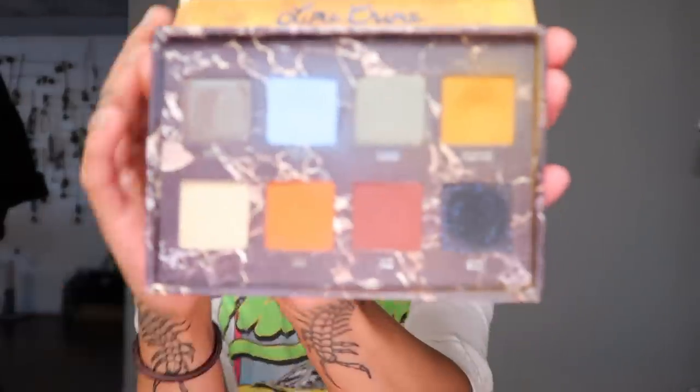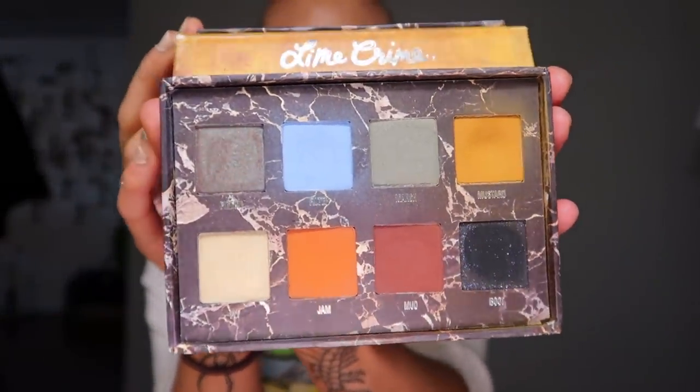Venus 2, however, I am going to be keeping. I love the shade Filter — this light blue — and if I'm feeling like I want to look like I haven't slept in 30 years, there's this shade right here. Mustard. I love using this shade. So I'm going to be saying goodbye to my Venus 1 and keeping my Venus 2.